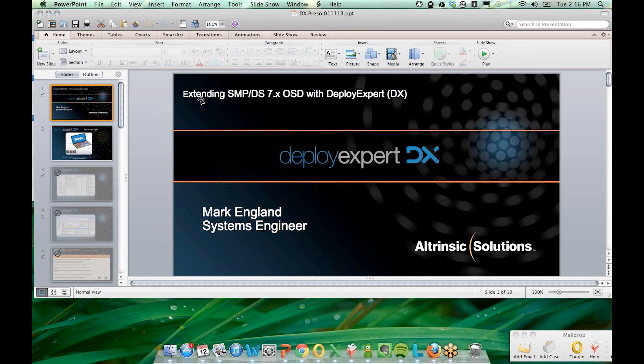Mark England is going to take a few minutes to talk about some of the main driver issues we've seen through all of the clients we've worked with, and how Deploy Expert can remediate those issues.